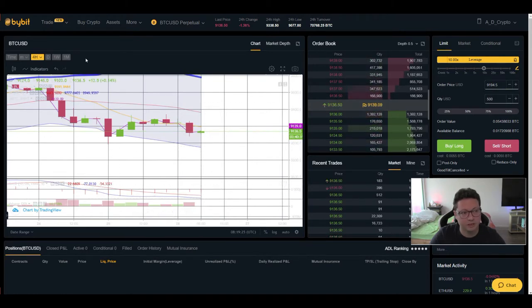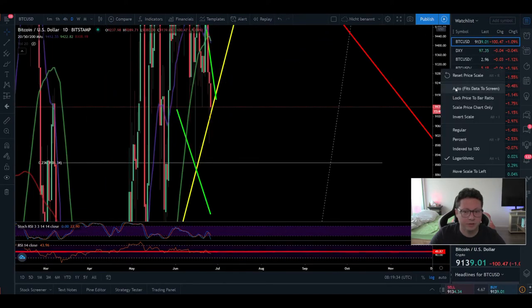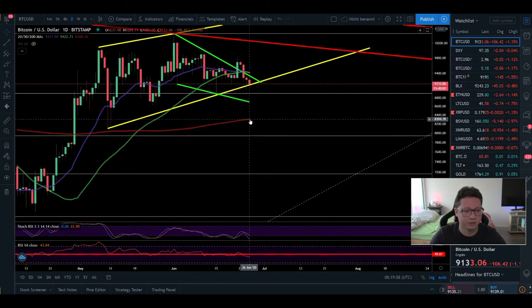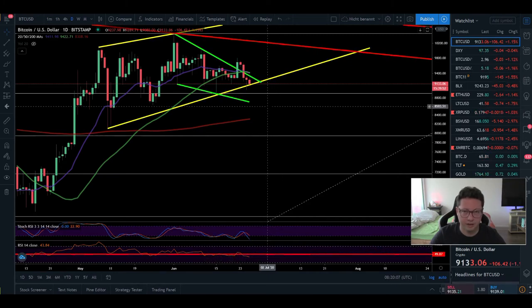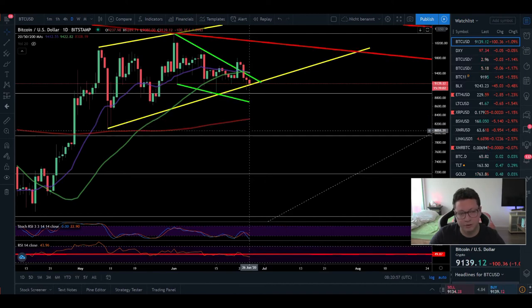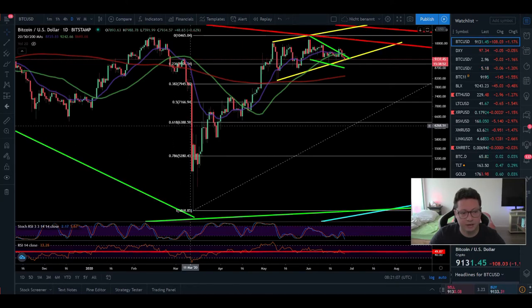Now let's look at the daily time frame. On the Bitstamp chart it's still looking very bearish — we're trading below the 20 and 50 daily moving averages and touching the main support again. If we have a daily close below, I think we're definitely heading towards the 200 daily moving average at $8300. The stochastic is in oversold condition and the RSI is trading below the 50 level with a lot of room to the downside. That means we'll go at least towards the 200 daily moving average, potentially even lower. Once we reach that price level, we'll see if there's a big bounce or if we continue dumping towards the next bearish target of around $6500.